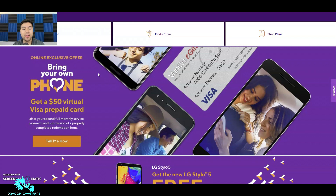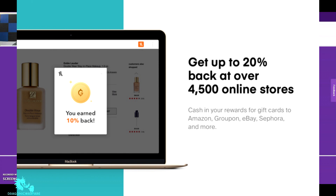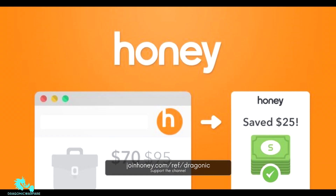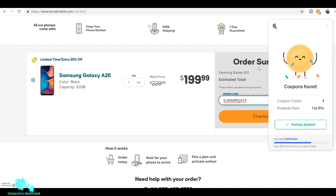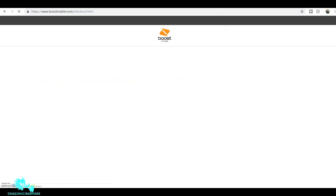But first, let's talk about our channel supporter — Honey. Honey is a free web browser extension that finds you the best promo codes on popular shopping websites like Amazon, Boost Mobile, Best Buy, and many more. Get it today at joinhoney.com/ref/dragonic. When you sign up and make your first purchase, I get a small commission. It works on Metro by T-Mobile's website, Cricket, Boost Mobile, and all prepaid carriers — really anything.